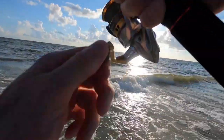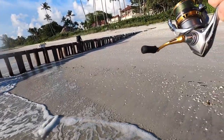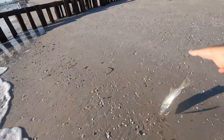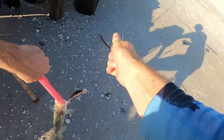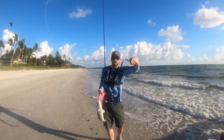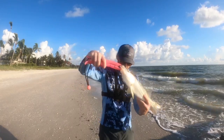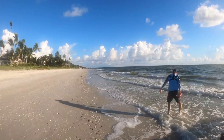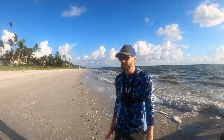Got one! A little beach snook — on the Yozuri once again. That's two, even though it was little.